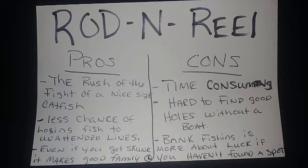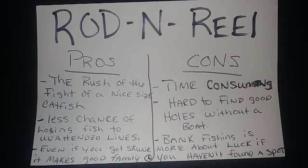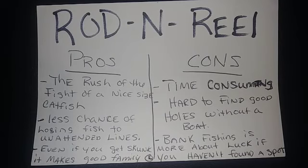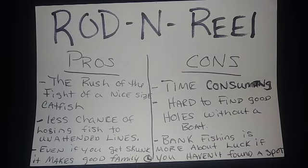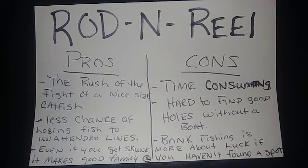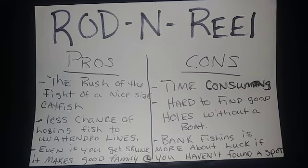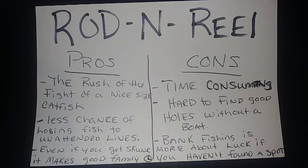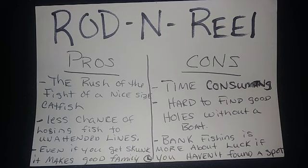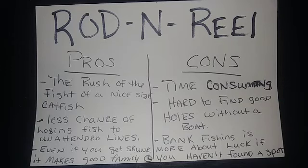The cons of rod and reel catfishing: it's very time-consuming. You have to sit all day and all night, changing spots every 15 to 20 minutes looking for catfish. If you don't have a fancy fish finder and can't find all the good holes, you spend most of the day guessing. Bank fishing to me is more about luck if you haven't already found a spot and don't have the knowledge to find holes consistently.